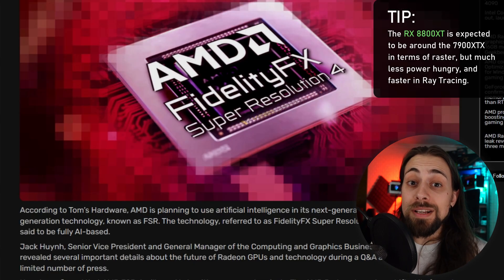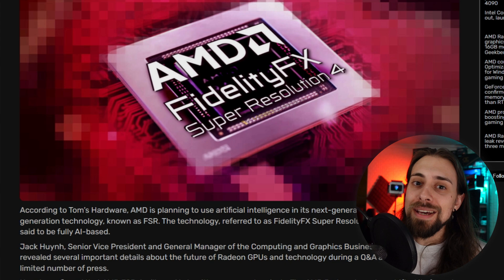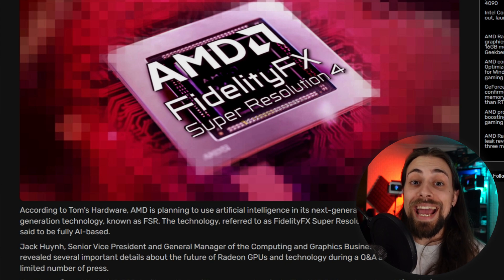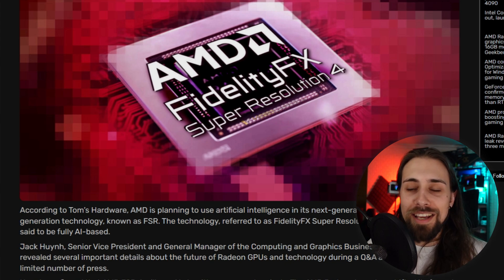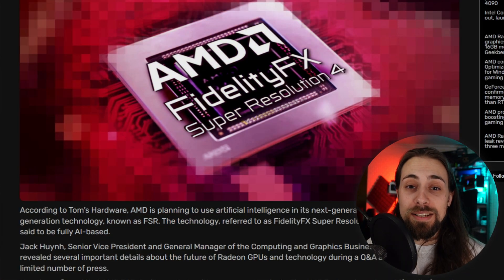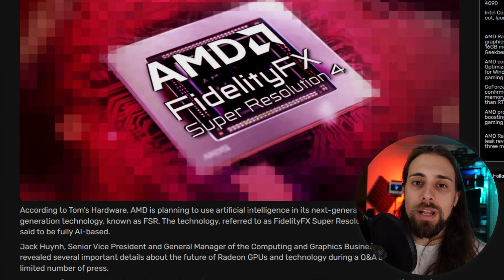According to previous leaks, RDNA 4 already seems close to ready — AMD may be waiting on the FSR 4 implementation. It has also been said multiple times that Sony and AMD co-developed both FSR 4 and PlayStation Spectral Super Resolution (PSSR). I believe PSSR and FSR 4 may be very similar technologies, and the first games to support FSR 4 might be Sony titles since the technology was developed together — though that's speculative.